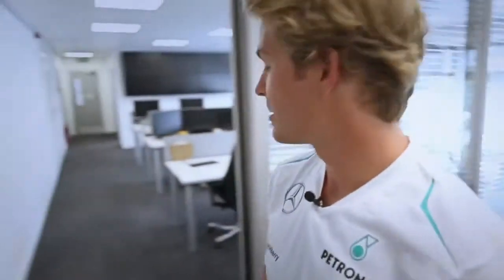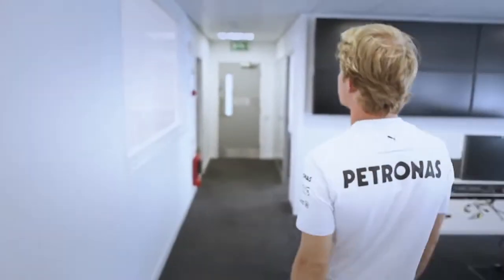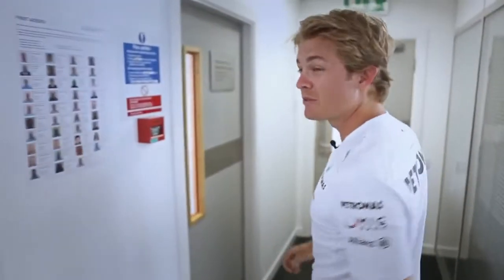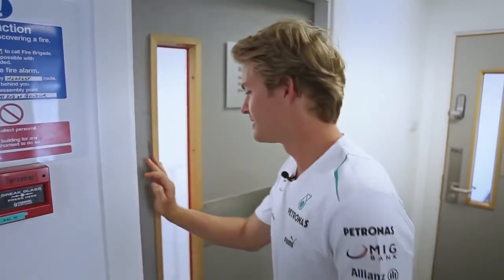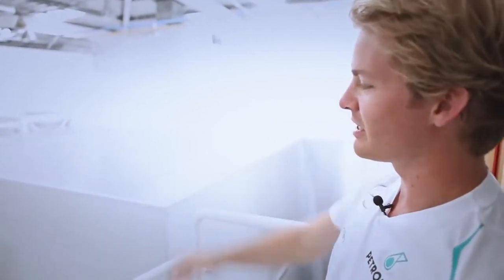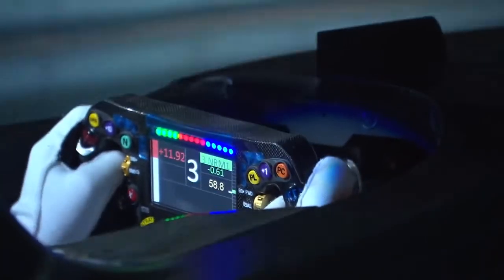Now we go back out here and the actual simulator is down here in a big room, and I'm going to take you in there and show you every detail of how our simulator works. This is the big room — you can hear the noise — and the simulator is sitting in there. It's like a real car: I get in, seat belts on, big screen around, the same steering wheel, the same loads, the same forces, the same visibility.